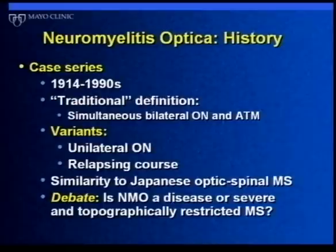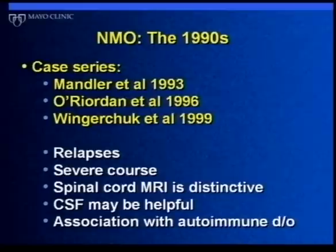Interestingly, some investigators noted that what we called NMO in North America was very similar to what Japanese researchers called optic spinal MS — they had differentiated optic spinal MS from Western MS for decades. In the 1990s, a number of groups, ours included, reinforced some of these initial ideas but also recognized that things like spinal cord MRI, brain MRI, and spinal tap could help differentiate NMO from classical MS. We also recognized that many people with NMO had one or more other autoimmune disorders, such as thyroiditis, lupus, or Sjögren's disease.